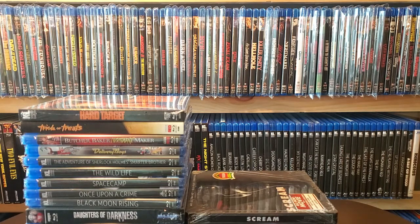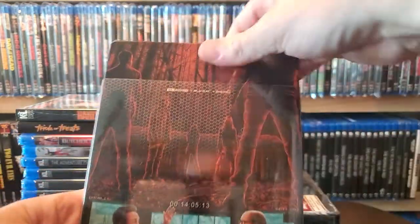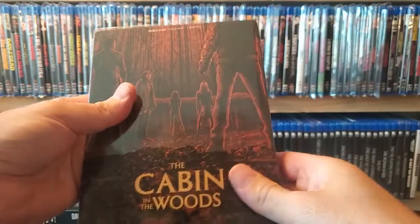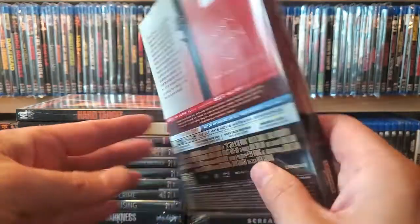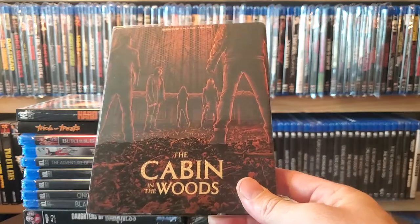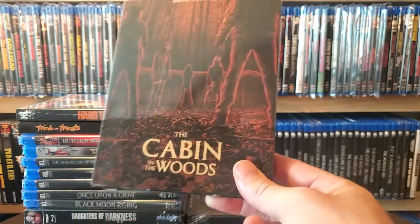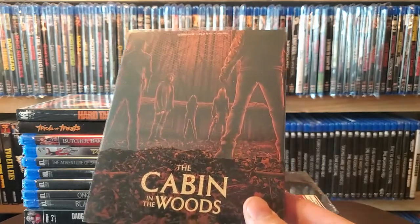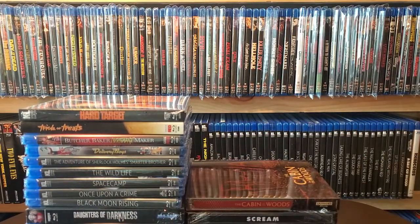Next is a Best Buy exclusive 4K steelbook of Cabin in the Woods — a Lionsgate steelbook, and they're really hitting it out of the park. Everyone's seen this movie but it's really awesome and I never actually owned it. There was another regular 4K release a few years back I never picked up, so I'm glad to have this. They also have Universal Soldier coming in a similar slip but the artwork looks terrible — I'm hoping that's just an early picture.